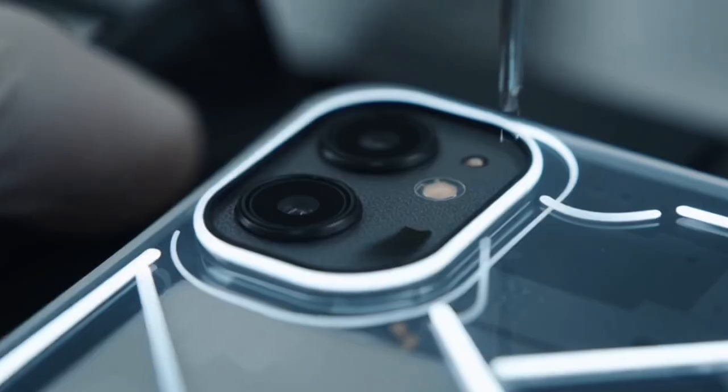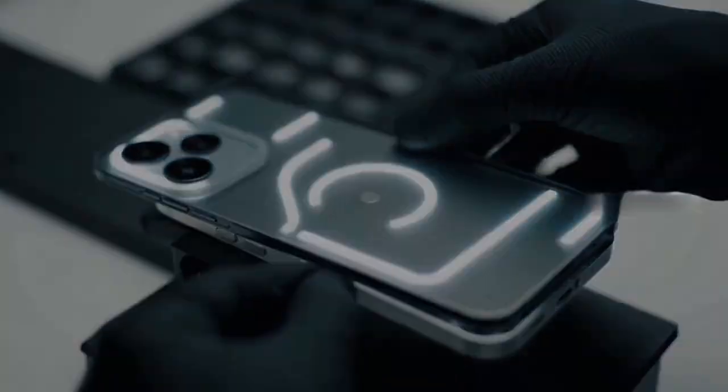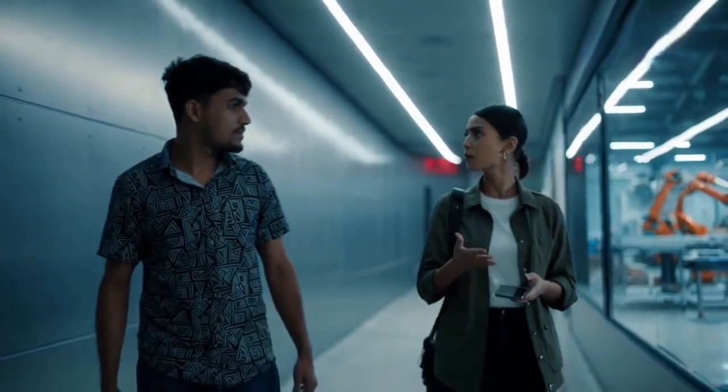Human workers and robots work together here. That's how modern smartphones are built. This is the final Nothing Phone.